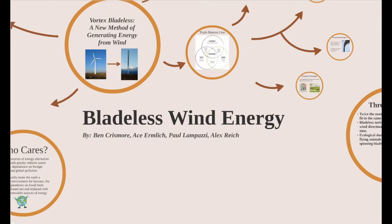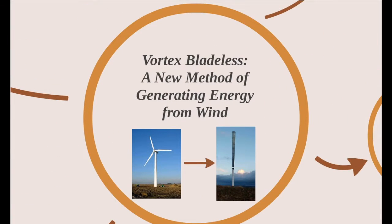Hi, welcome. Today we're going to look at bladeless wind energy. Specifically, we'll examine a company called Vortex Bladeless, based in Spain, which is using a new method of generating wind energy.